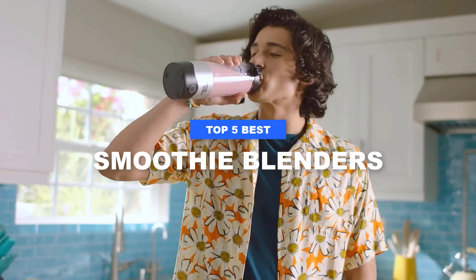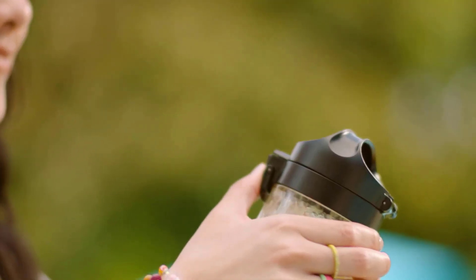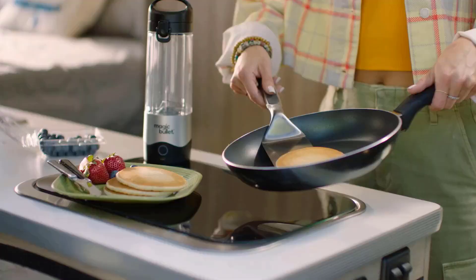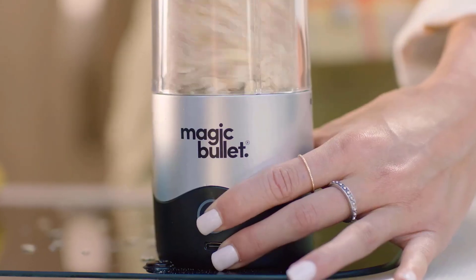In this guide, we'll explore some of the top blenders on the market, helping you find the perfect match for your blending needs. Whether you're a culinary enthusiast or simply looking to streamline meal preparation, investing in a top-notch blender will undoubtedly elevate your cooking experience.